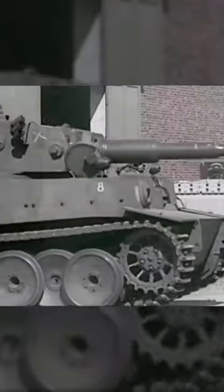The Tiger I was an outstanding design for its time. Equipped with an excellent 88mm cannon and thick armor, this tank was over-engineered using expensive materials and labor-intensive production methods. Because of this, only 1,347 tanks were built.